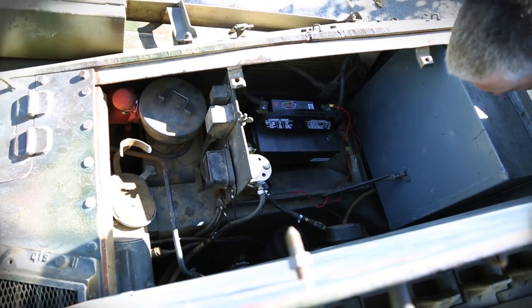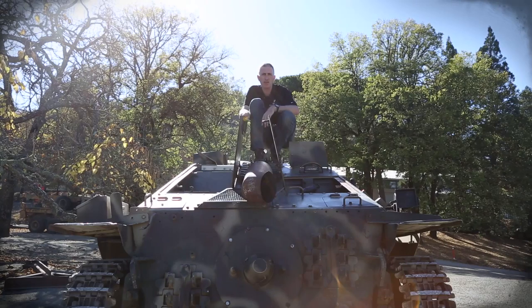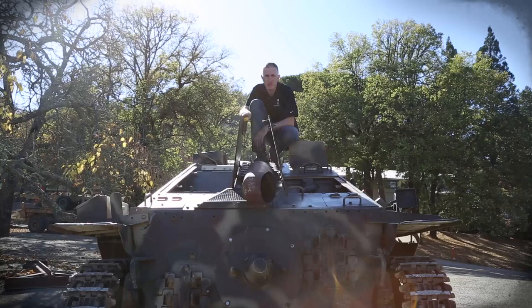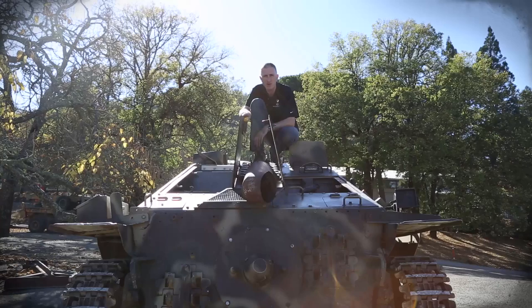The motor is basically the same 7.2-liter inline-six by Praga found in the 38T, except now it produces 160 horsepower at 2800 RPM instead of the earlier 128 at 2000. There were experiments to get it to crank out 200 horsepower, but they were not successful — apparently the gaskets kept blowing. The engine is connected to a five-speed Praga Wilson transmission, connected to a planetary steering system. The driveshaft between the engine and the transmission, unfortunately, was something of a weak point, and a lot of Jagdpanzers were out of combat because of this one significant failing.